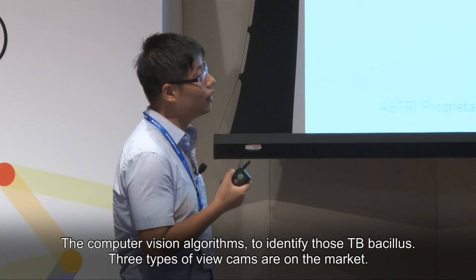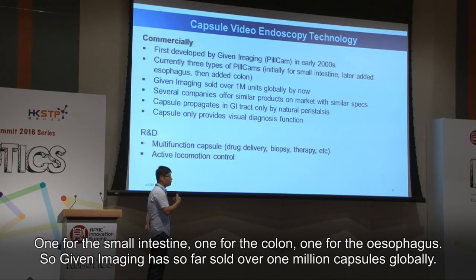There are three types of pill cams on the market: one for the small intestine, one for the colon, and one for the esophagus. Given Imaging has sold over one million capsules globally so far.